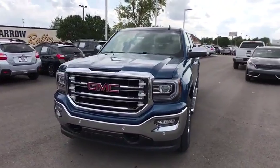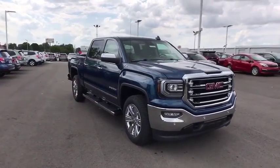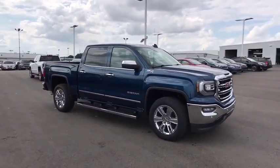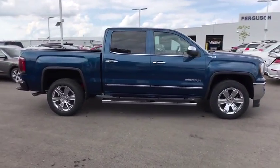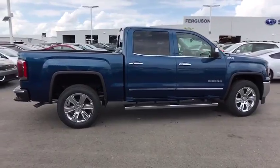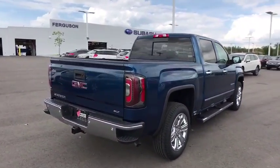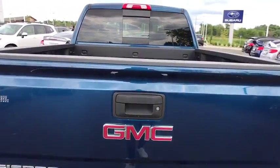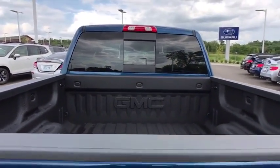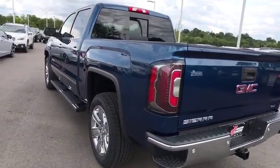The Sierra 1500 offers a five-star frontal and side crash test rating, and a combination of mechanics and aerodynamics that give it better conventional V8 fuel economy than any competitor. The Sierra 1500 now comes standard with a Vortex 6.2-liter and 5.3-liter V8 engine and an electronically controlled automatic transmission that combines high-max hauling capability with precise control.